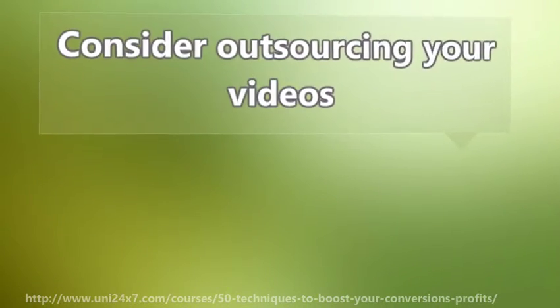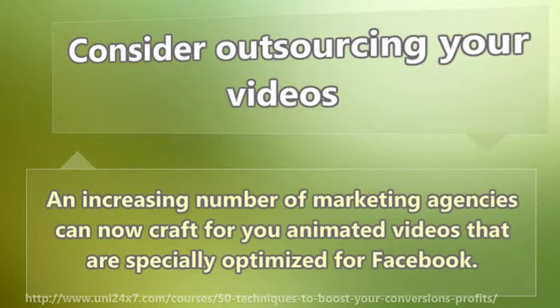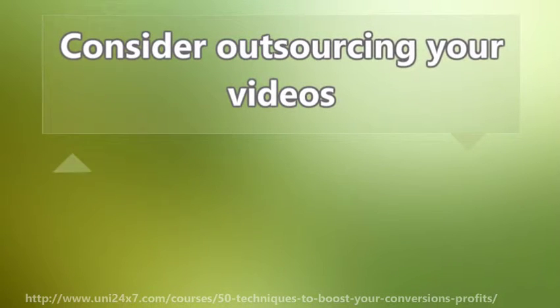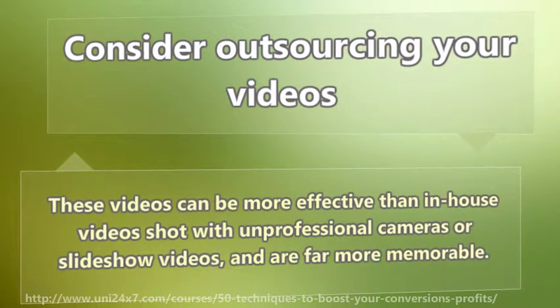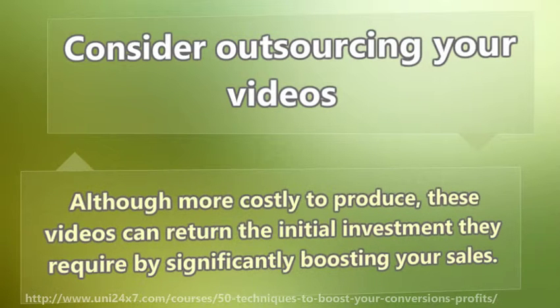Consider outsourcing your videos. An increasing number of marketing agencies can now craft for you animated videos that are specially optimized for Facebook. These videos can be more effective than in-house videos shot with unprofessional cameras or slideshow videos, and are far more memorable. Although more costly to produce, these videos can return the initial investment they require by significantly boosting your sales.